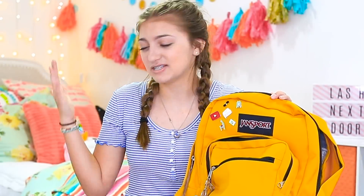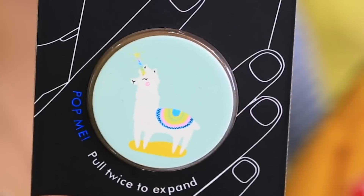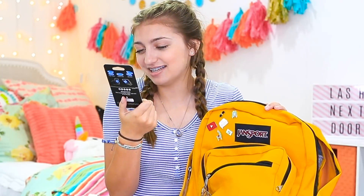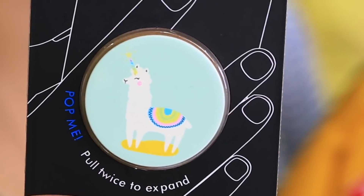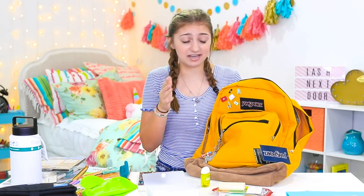Last but not least for my school supplies — it's not really a school supply, but it's still fun for back to school. It is this adorable pop socket that I found. It is a llama, so it matches all my llama stuff. It's so adorable — it's like a llama unicorn because it has a unicorn horn. And this will also complement my phone case for back to school.